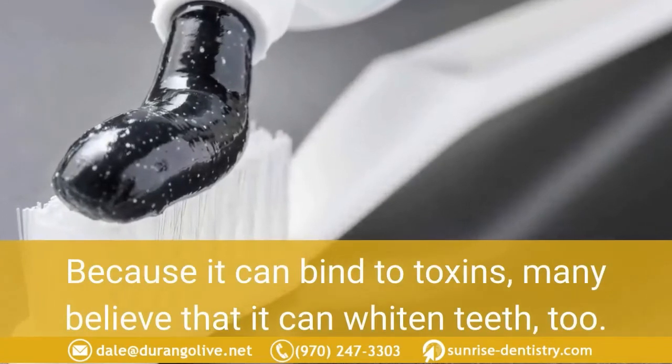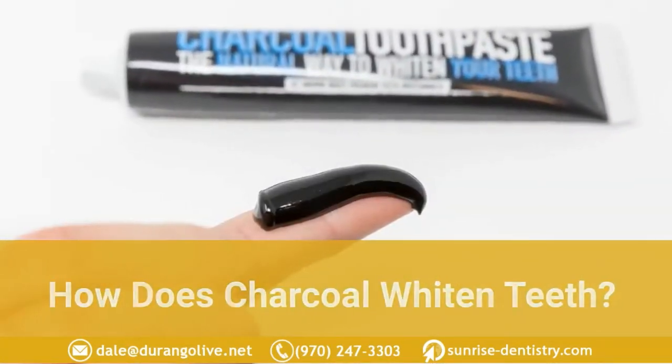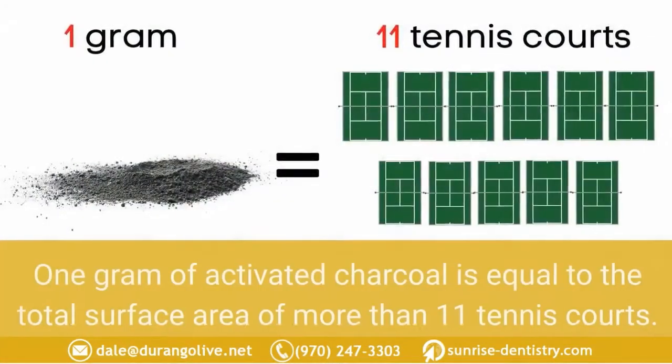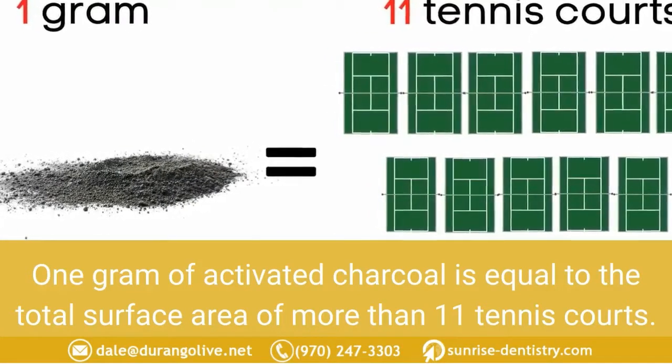Activated charcoal is also a popular ingredient in shampoos and facial masks because it can bind to toxins, and many believe it can whiten teeth too. Activated charcoal has a wide surface area — one gram of activated charcoal is equal to the total surface area of more than 11 tennis courts.